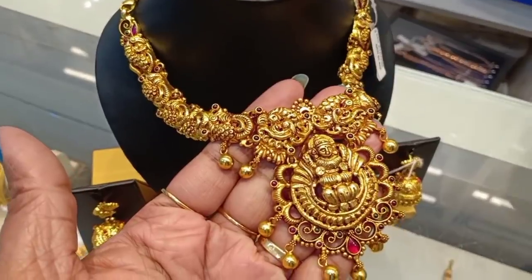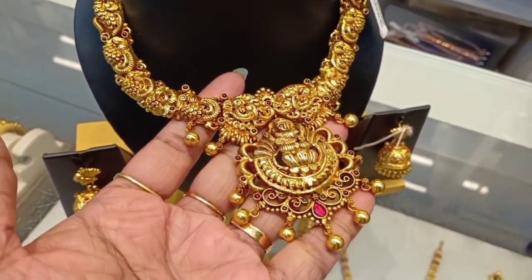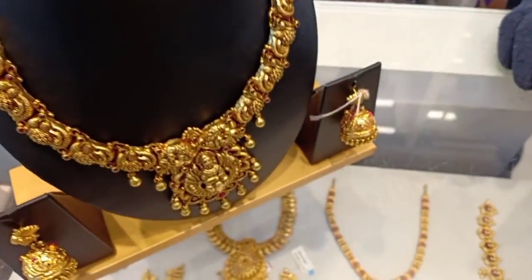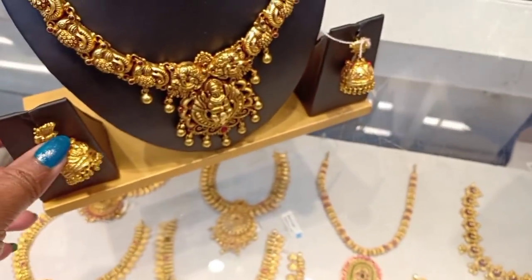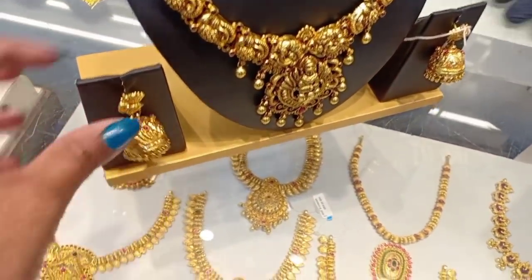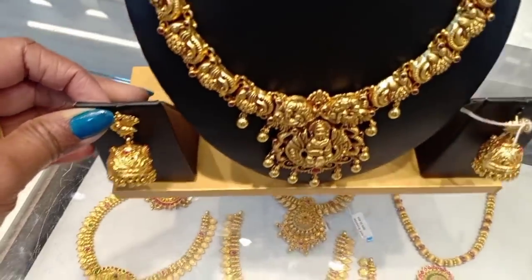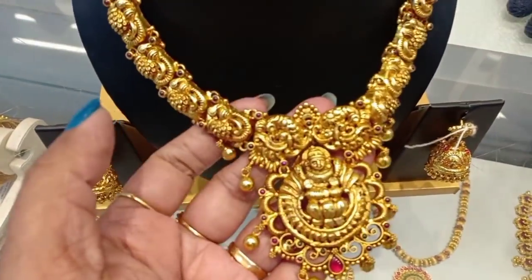You can buy a piece at 7,000. There is a stone piece. Now the nagas jewelry, chem jewelry, and temple jewelry are trending. You can purchase gold in these styles.